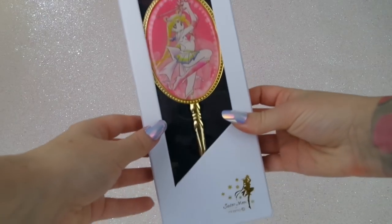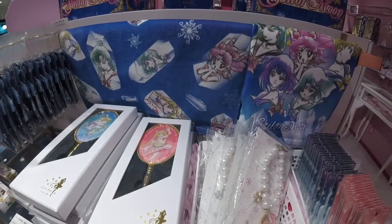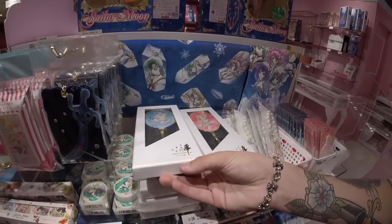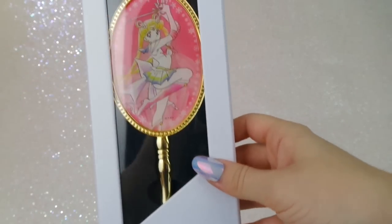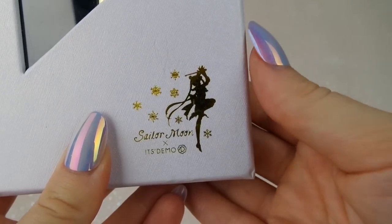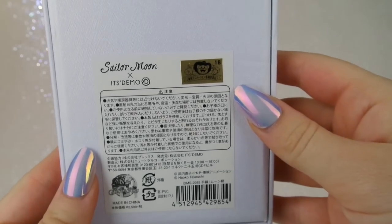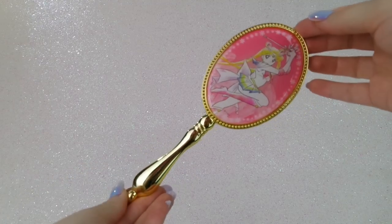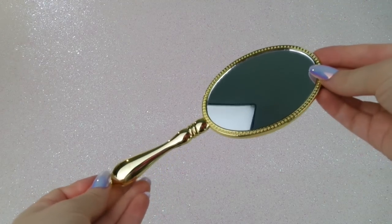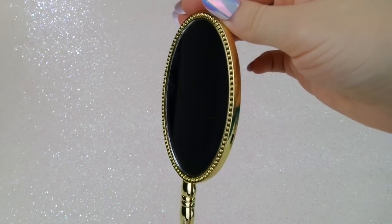This is also from the Sailor Moon store. It's just a very simple mirror. I found these just on the side — there were just a few left. There was also a mirror with the Outer Scouts on them. It's definitely really cute. This is a collaboration between Sailor Moon and a company called It's Demo. I think they are some sort of home decor shop that does collaborations with people or something like that. It actually has a good amount of weight to it — it is metal, not plastic. There's a pretty decent sized mirror, so this is just going to go on my vanity. I do like the artwork on the back; I like that it's a little bit more pastel.